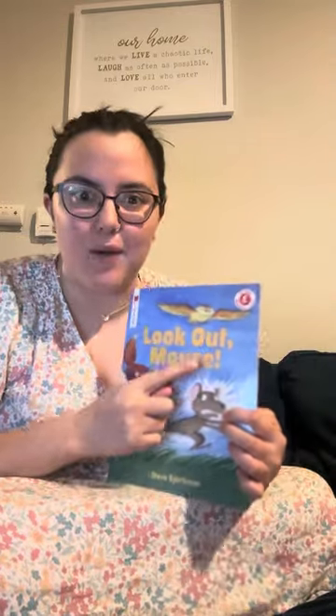Hi Kindergarten, Miss Allie here. Today we are going to start by reading our story Look Out Mouse.